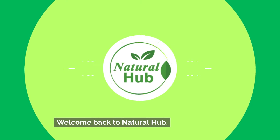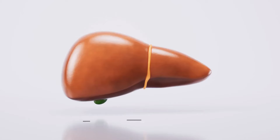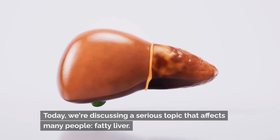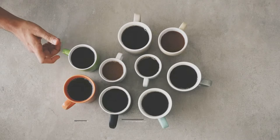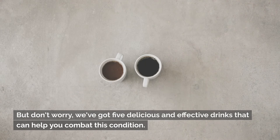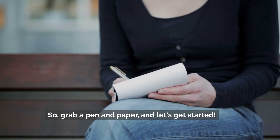Welcome back to Natural Hub. Today we're discussing a serious topic that affects many people: fatty liver. But don't worry, we've got five delicious and effective drinks that can help you combat this condition. So grab a pen and paper and let's get started.